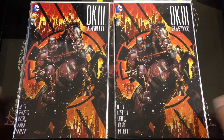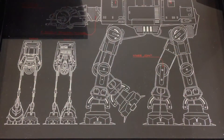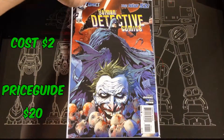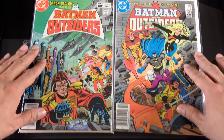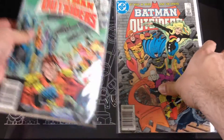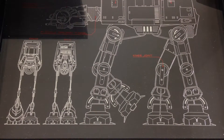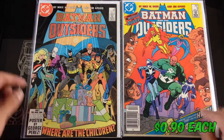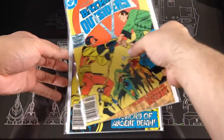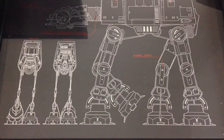This is Dark Knight III: The Master Race, book one variant. Found a Batman New 52 Detective Comics number one — this is going for like $20. Then we get into some Batman and Outsiders back issues, and I think I got these for 90 cents — one for a dollar with a 10% member discount.